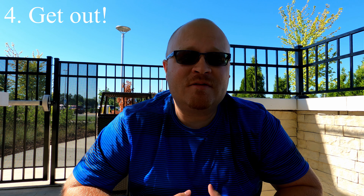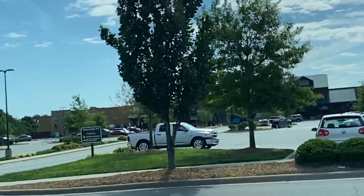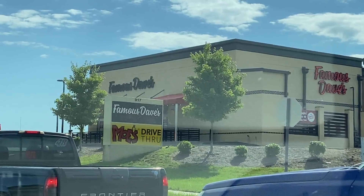Tip number four: consider going out — there's a few things to do around this hotel. They have a Cabela's outdoor shop nearby, a Famous Dave's restaurant where you can get barbecue like ribs and pulled pork, a Moe's, a Culver's — if you haven't tried Culver's, they've got butter burgers and they're amazing — and also a Cracker Barrel down the road. Make sure you hit up those spots if you enjoy food and shopping like that.